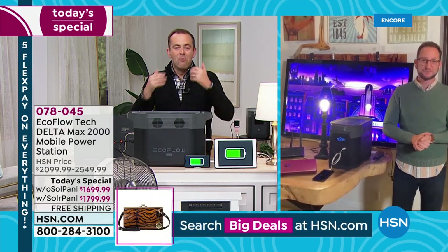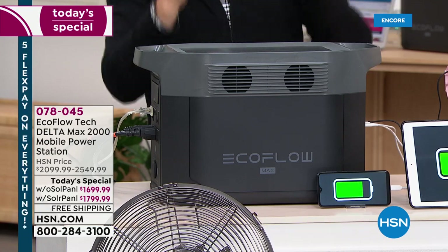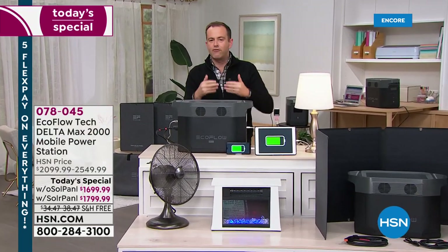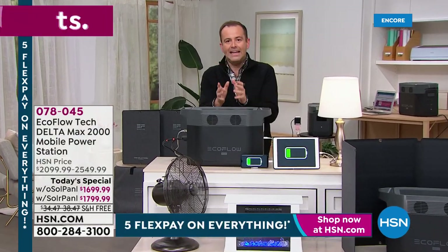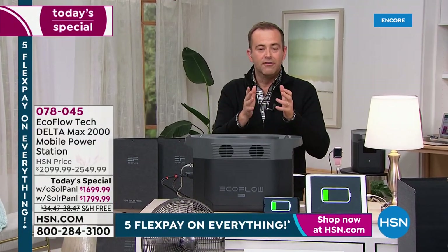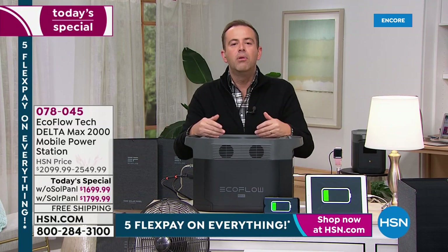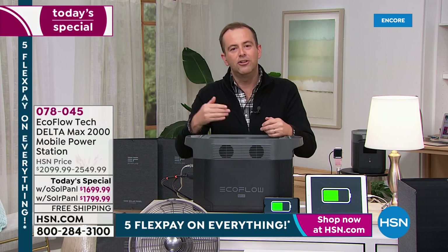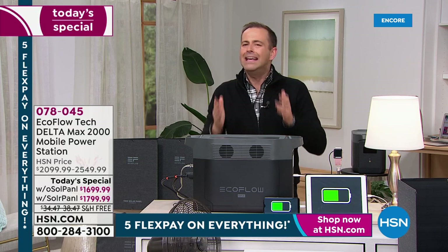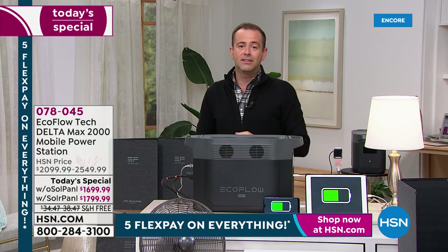We've built an extraordinary relationship with EcoFlow and their products always become customer picks. But we heard the feedback: I understand this is a better, easier, simpler, less hassle, more user-friendly version of an old-style generator — but I need more power. If I'm going to buy this next-generation power station, I need it to truly be an equivalent to an old-style gas generator. And this is it.